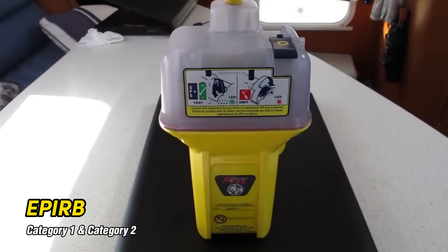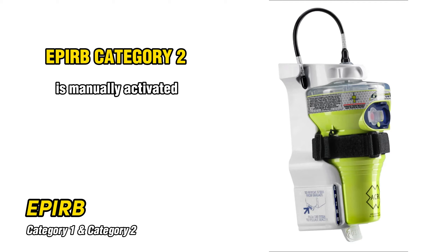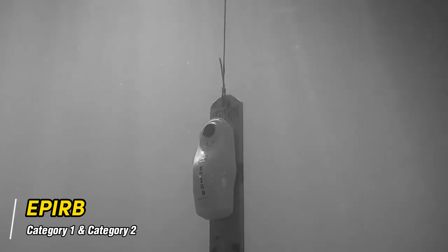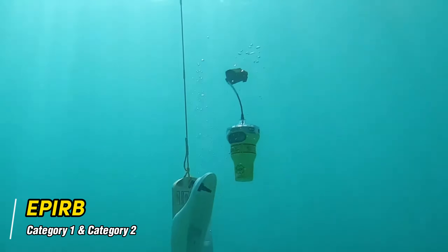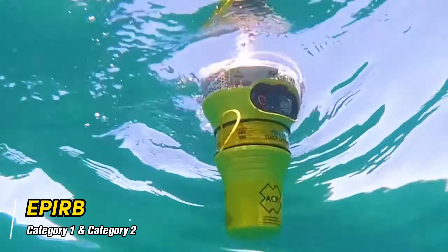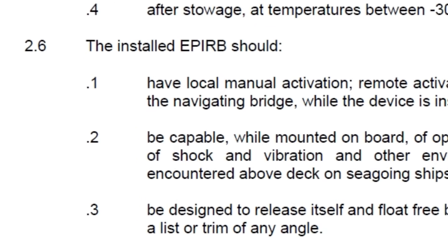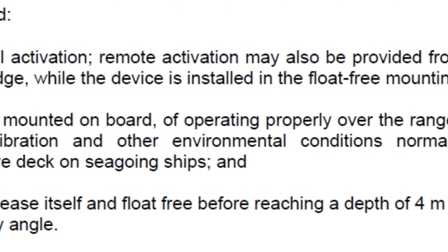EPIRBs are divided into two categories. Category 2 is manually activated, and Category 1 has an automatic release and deployment mechanism. This usually allows the EPIRB to be mounted externally and to be deployed automatically once it is below 6 feet of water, allowing the unit to float to the surface and transmit its emergency message. As per IMO resolution MSC-471, all vessels are required to be equipped with EPIRB Category 1, with automatic release and deployment mechanism.